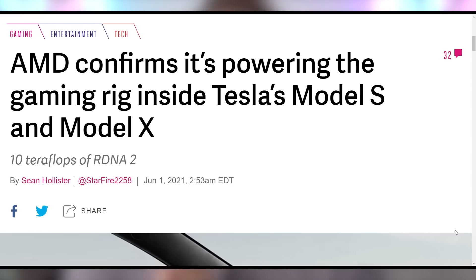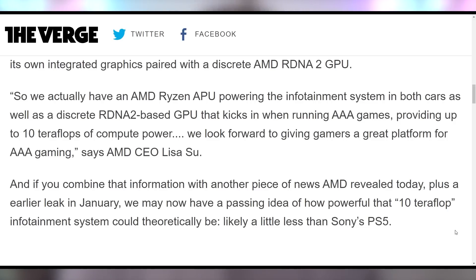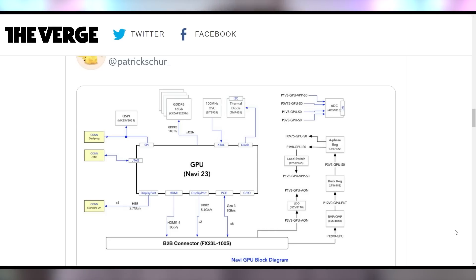AMD also announcing that they are indeed the culprits behind the upcoming gaming computers that are gonna be in the Tesla Model S and Model X refreshes — supposed to come out in February and still haven't released. Lisa Su said they have an AMD Ryzen APU powering the infotainment system in both cars, as well as a discrete RDNA 2-based GPU that kicks in when running AAA games. Tesla is switching from their Intel-based MCU setups to AMD completely, with a 10 teraflop GPU for when you wanna play Cyberpunk or Witcher 3 while barreling down the highway at 85 miles an hour.